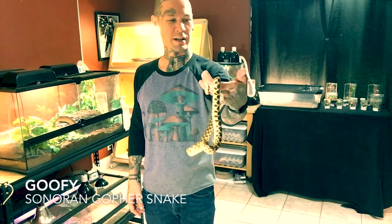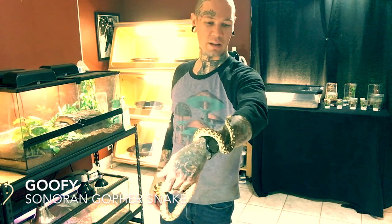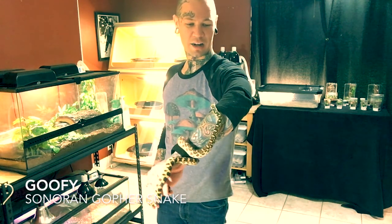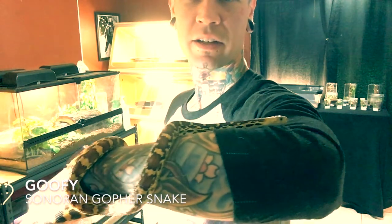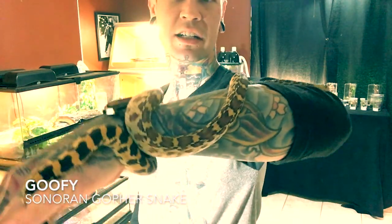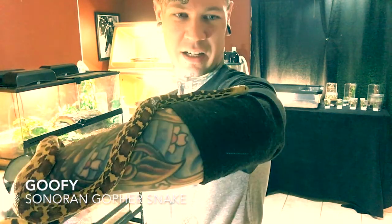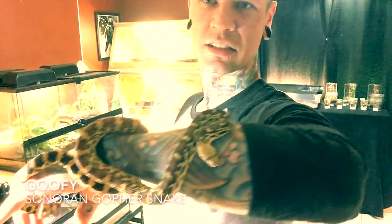This is Goofy, my snoring gopher snake. He really hasn't tamed down very much in the year that I've had him, but he's always fun to have out — not knowing how he's going to react. He's very vocal. I've never had a problem with him biting at all. He's definitely gained some size to him over the past year.